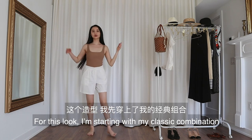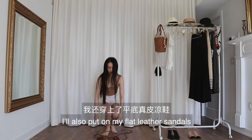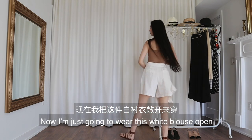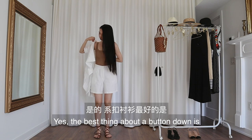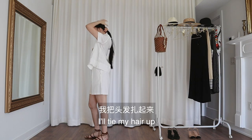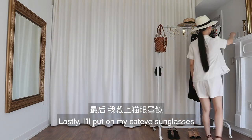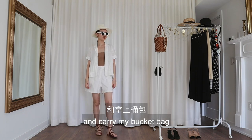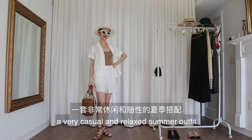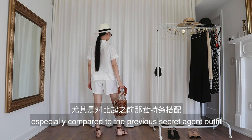For this look, I'm starting with my classic combination: a beige tank top and a pair of white shorts. I'll also put on my flat leather sandals. Now I'm just going to wear this white blouse open. The best thing about button-downs is you can wear them open or closed as you please. I'll tie my hair up and put on a Panama hat to make it look less like I'm wearing pajamas. Lastly, I'll put on my cat-eye sunglasses and carry my bucket bag. And here you go — a very casual and relaxed summer outfit, especially compared to the previous secret agent outfits.